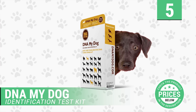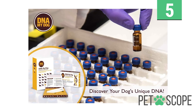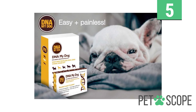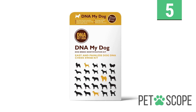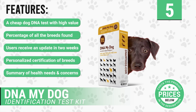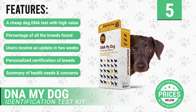Number 5: DNA My Dog Canine Breed Identification Test Kit. If you own mixed, rescued, or adopted dogs, this is your chance of determining the genetic makeup of your dog. There is no doubt that DNA testing could help spot the ancestry of your pooch's breed. Pet owners no longer need to make guesswork or just trust what the animal professionals say concerning their pooch. It has the following features: a cheap dog DNA test with high value, results include a percentage of all the breeds found, users receive an update in two weeks, provides a personalized certification of breeds, and includes a summary of health needs and concerns.